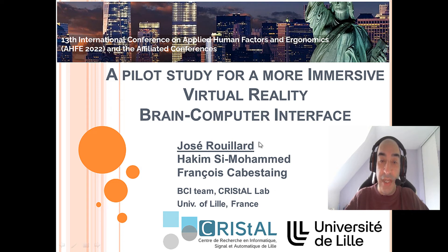Hello, I am José Rouillard, and with my co-author Hakim C. Mohamed and François Cabestin from the BCI team Crystal Lab in the University of Lille, France, we are presenting a pilot study for a more immersive virtual reality brain-computer interface.